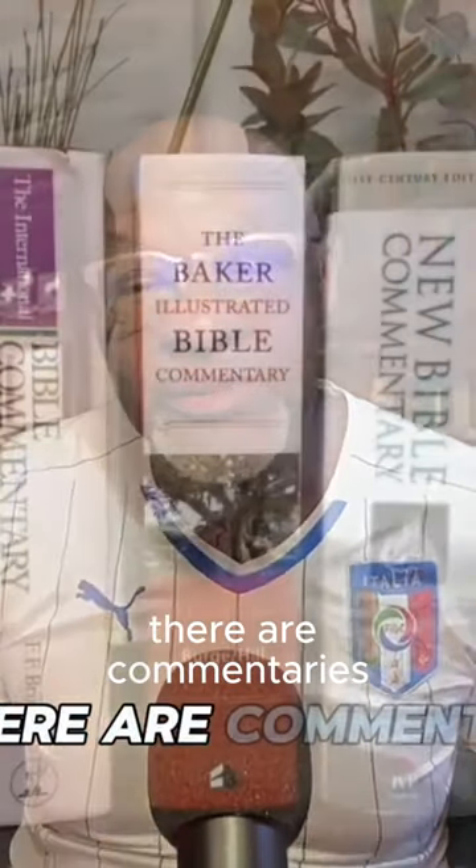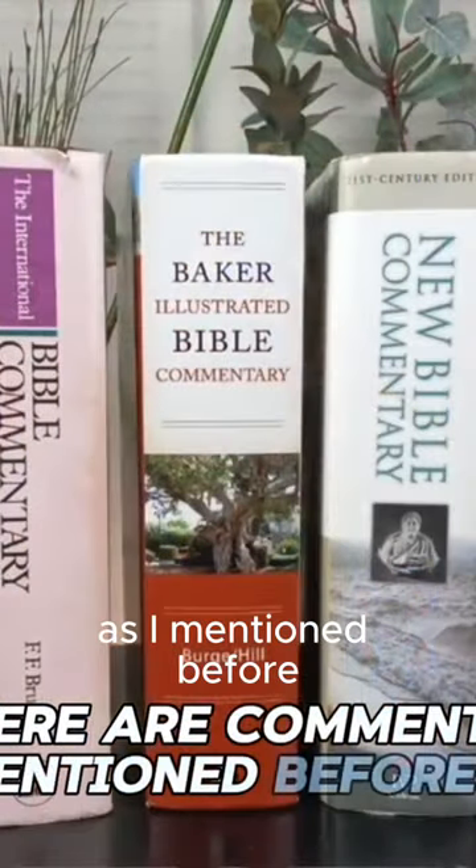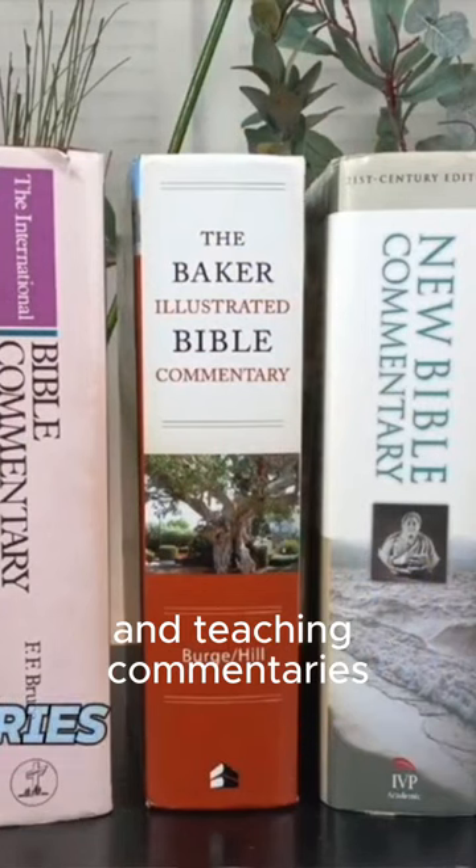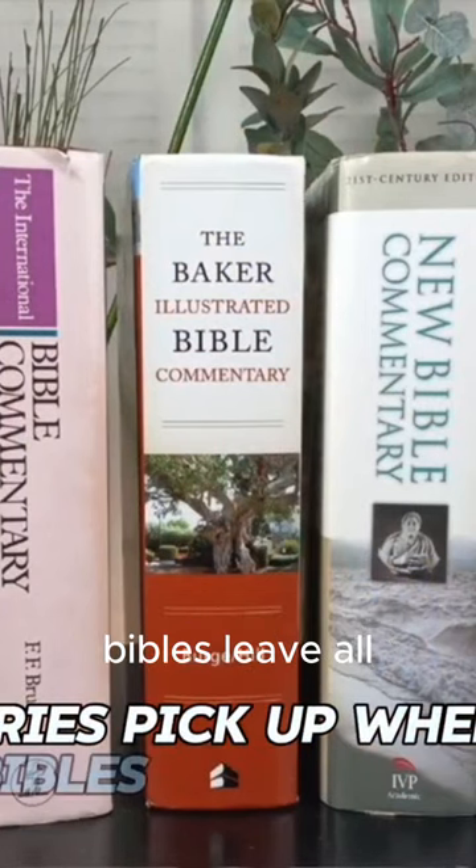And then there are commentaries, as I mentioned before. For more in-depth study and teaching, commentaries pick up where study Bibles leave off.